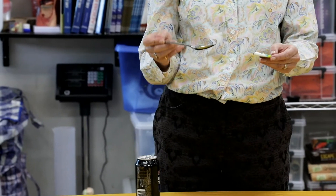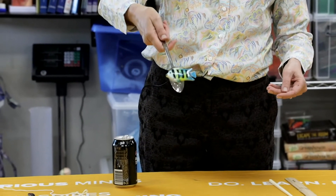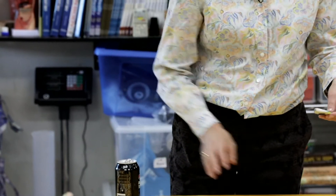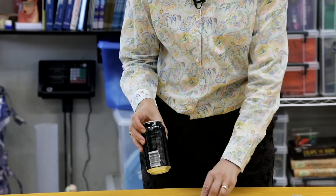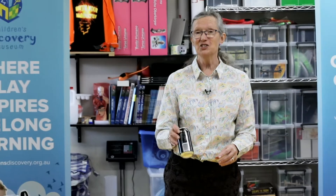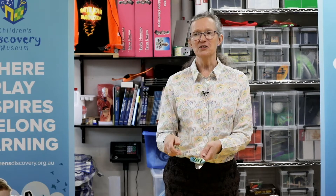Now I've got a spoon made of metal. I think magnets stick to metal, so I predict it will stick — and yes, it does. But what about this metal can? Magnets like metal, let's see. I predict it will stick, but no, it doesn't. So magnets don't stick to every metal. This is an aluminium can and magnets don't stick to that. But my spoon has got iron in it, and that's one of the metals magnets stick to. So if magnets are sticking to things around your place, it's probably because they've got iron in them.